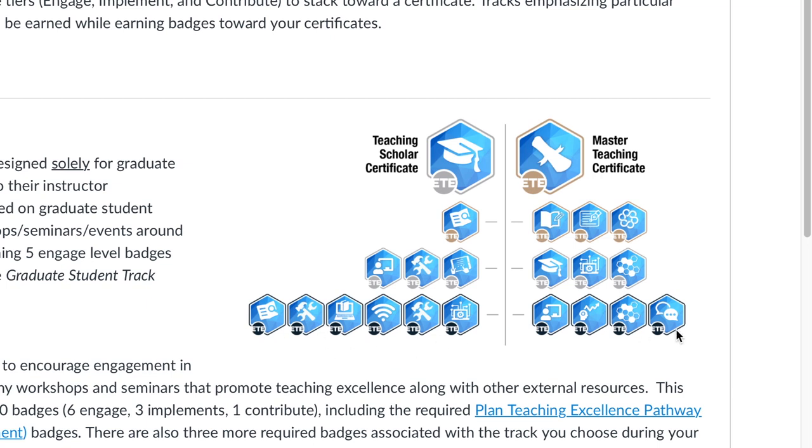The first tier is the Engage badges, the second tier is the Implement badges, and the final top tier is Contribute. You'll see the different numbers required for each of those certificates.